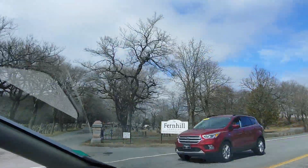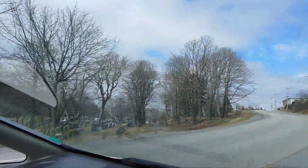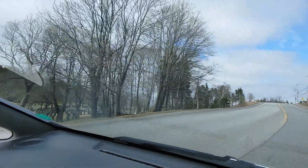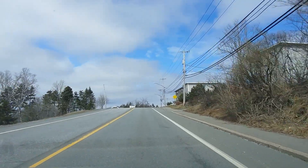This is Fern Hill Cemetery and it just goes on forever.